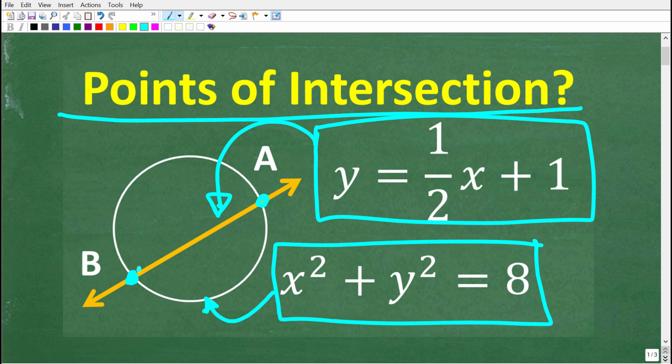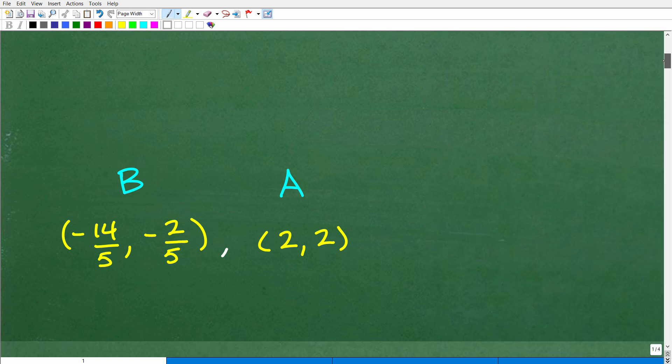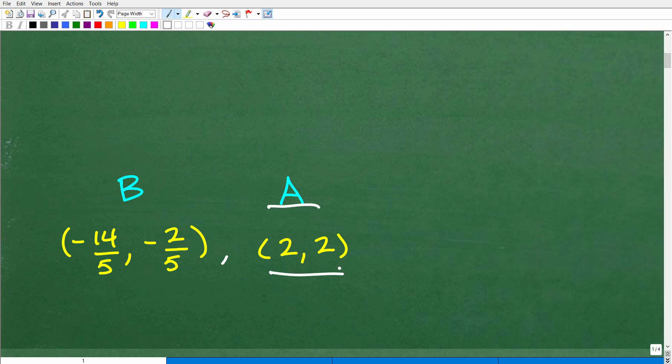Once again, we're trying to locate the points of intersection between the circle and the line. If you think you can solve this, go ahead and put your answer in the comment section — feel free to use a calculator. So let's take a look at where the circle and the line intersect. Point A is at the coordinate 2, 2. And point B, the intersection between that circle and line, is at negative 14 over 5, comma, negative 2 fifths. Those are the two points.